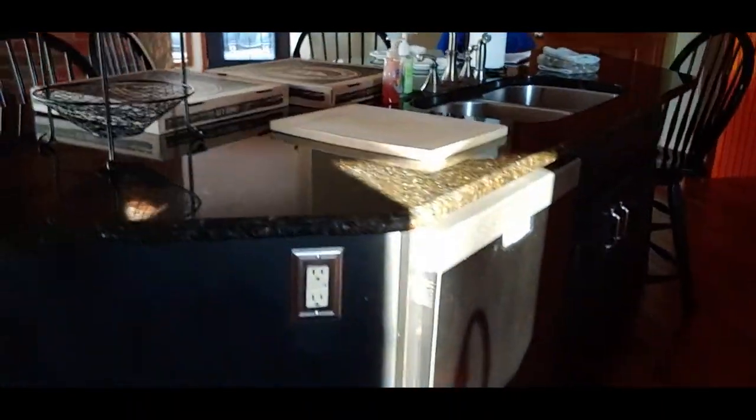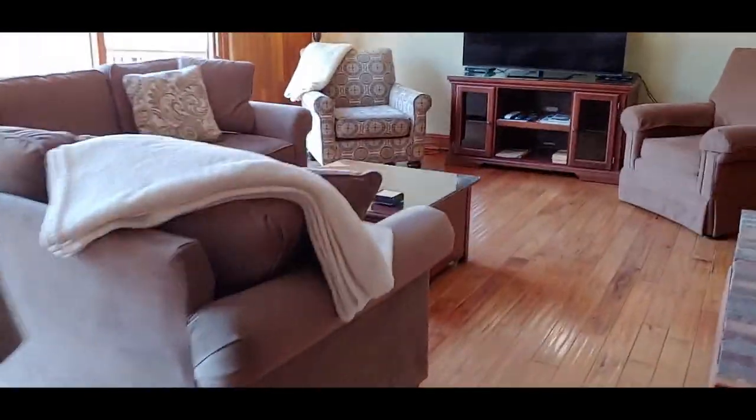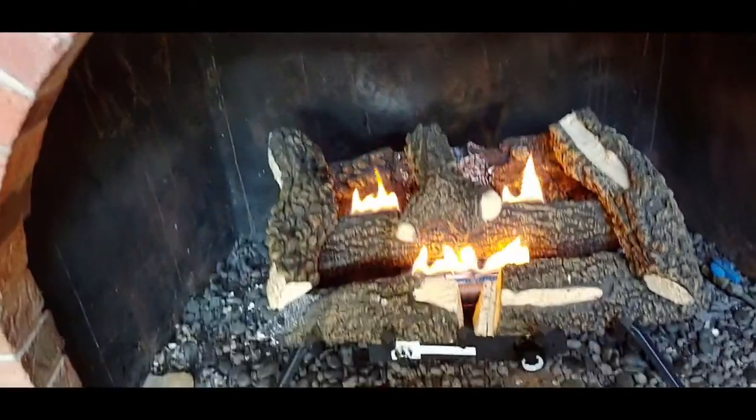We have the refrigerator and there's a dishwasher. I love the way the island is — this is really nice. And then he found how to light the fireplace. It feels good already — I love it. Look at our fireplace.